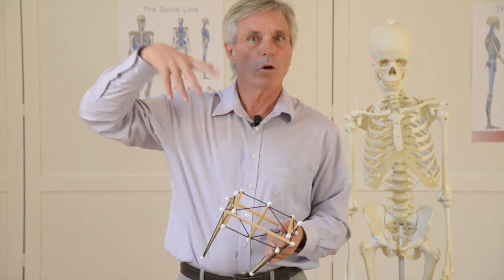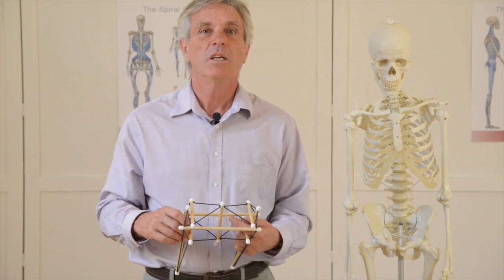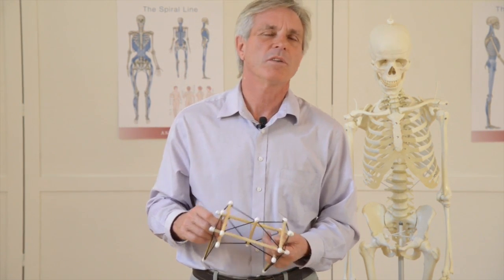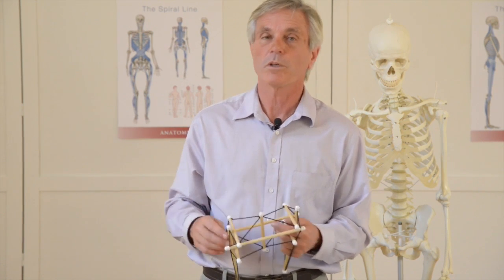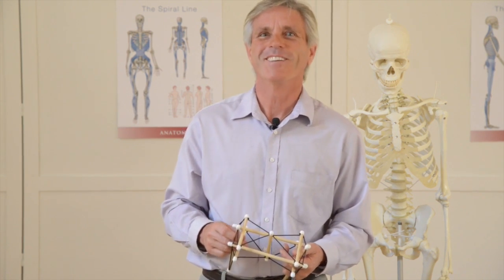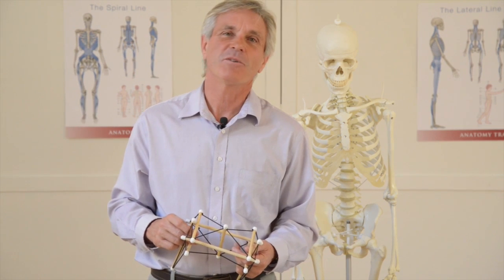We're also going to go into fascial neurology — how the brain finds out about the fascia. It turns out the brain is very interested in fascia: you have far more nerves in your fascia than in your muscles, and even more than in your tongue or your eye. Your brain is incredibly interested in what's going on in your fascia with many different kinds of stretch receptors. We'll also be looking into myofascial pain — come and see our series of five webinars on the essentials of fascia for the movement therapist.